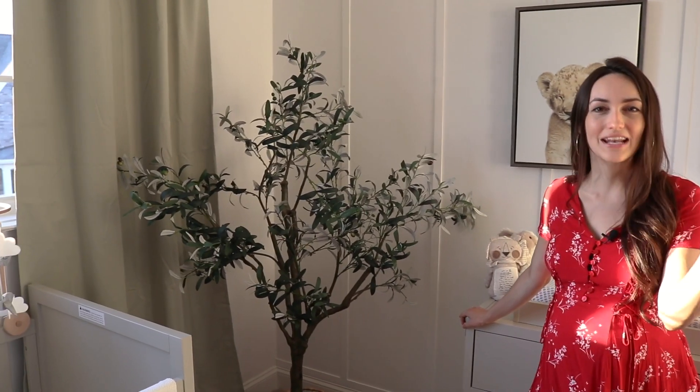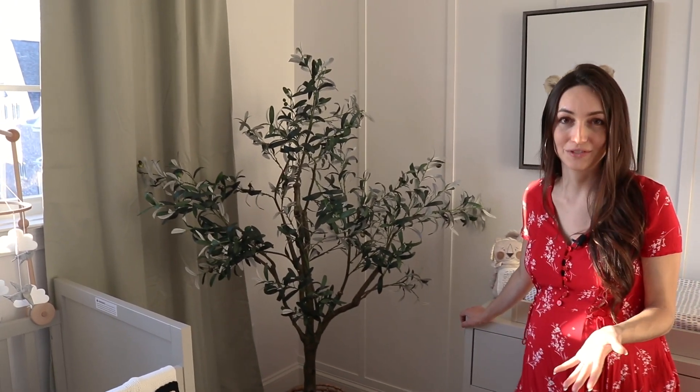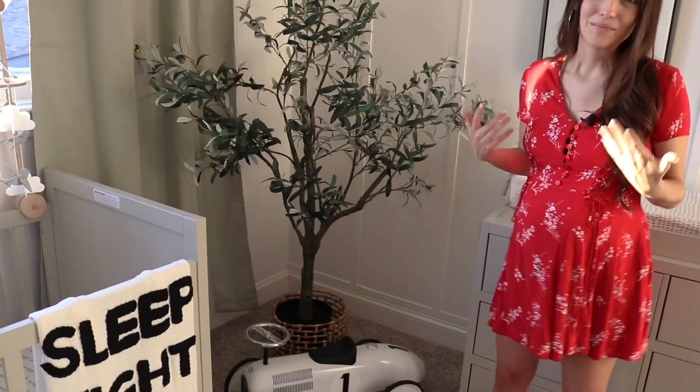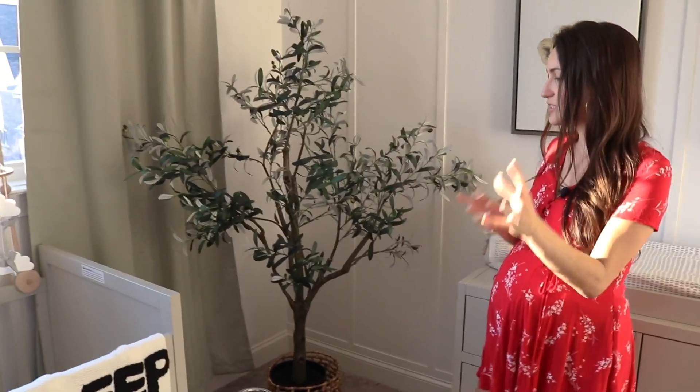This area — I know some people might think, why does your nursery need an olive tree? It needed a focal point, it needed to break up the white, and honestly, why not make this room absolutely beautiful? I will be healing and bonding with my baby in this room, and any little sparks that bring life to the room I think are well worth it.